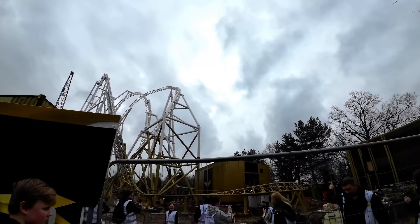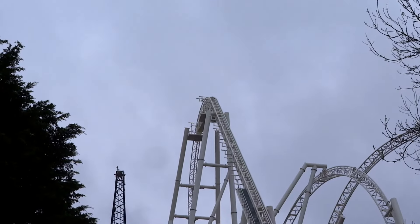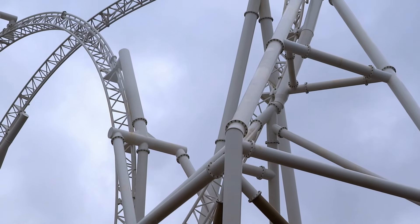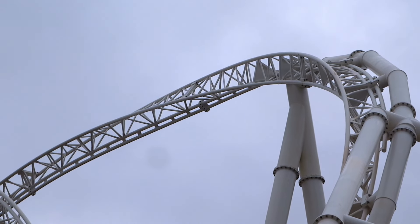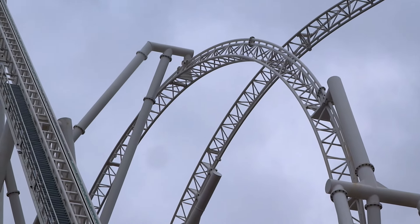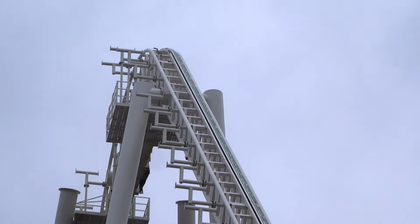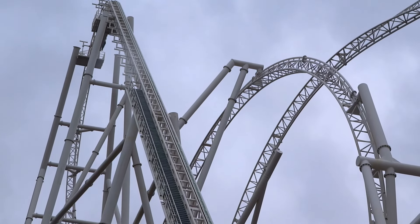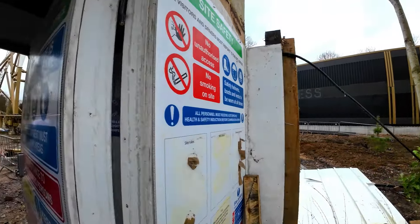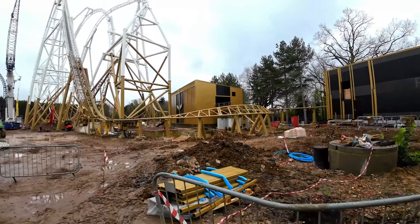We are going to be going in very, very shortly to have a closer look at that and the station. I'll tell you, from this side it does look really, really good. Look at this — here's Hyperia.